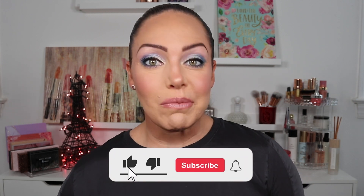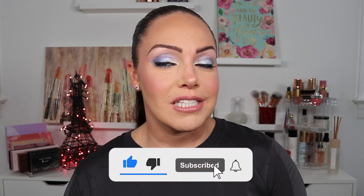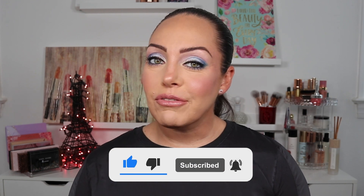That is it for this video. Thank you so much for watching. If you're new here, make sure you hit the subscribe button down below, hit the bell for notifications and new videos. And if you liked this video, make sure you hit a big thumbs up. Until my next video, you guys — bye, I'll see you in the next one.